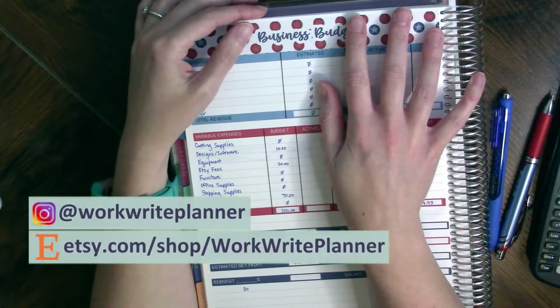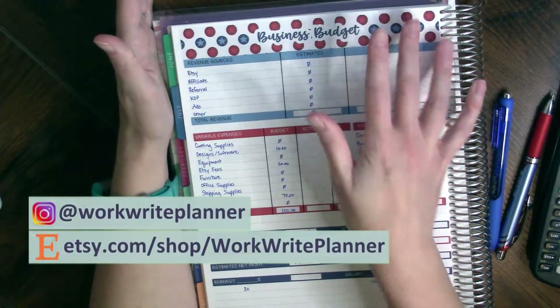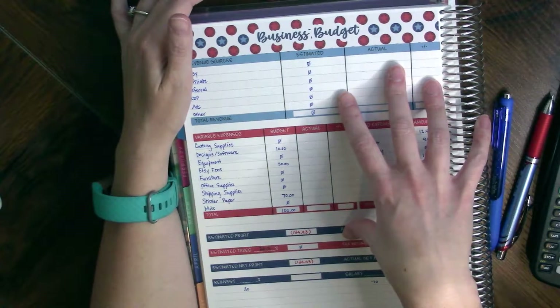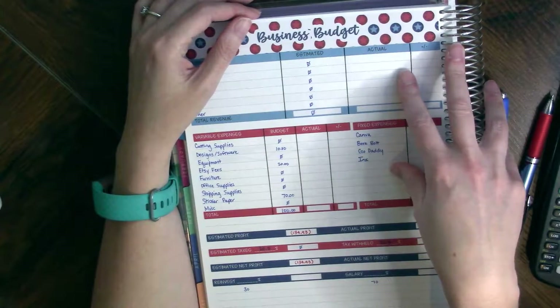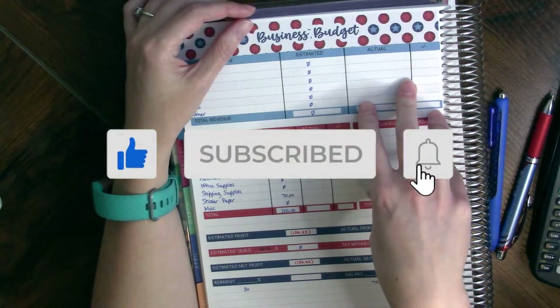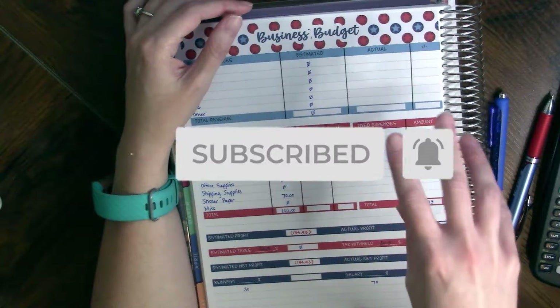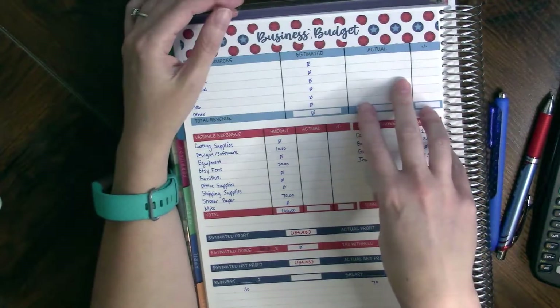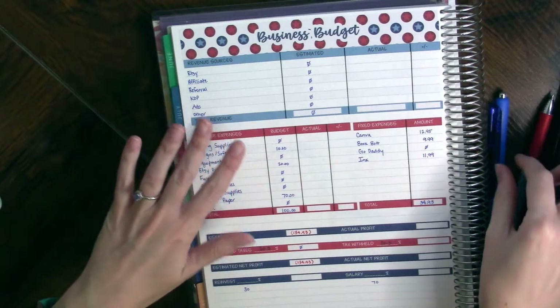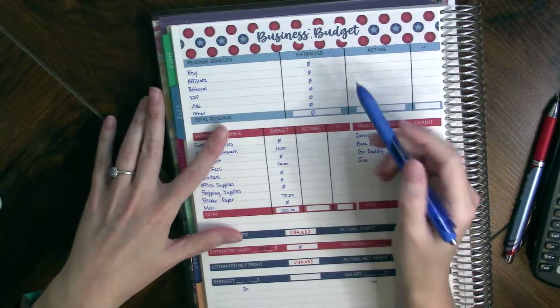Hello everybody, welcome back to Work Right Planner. My name is Erica, thank you for joining me today. Today we are going to close out our July business budget. There's not a whole lot to tell here, but we're going to close it out anyway just to make sure that we are keeping accurate records and that we're in the practice of going back to revisit this.